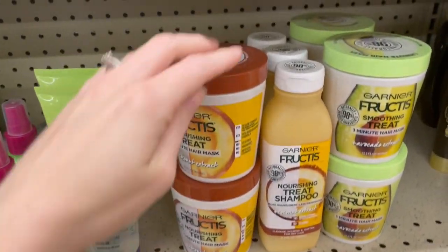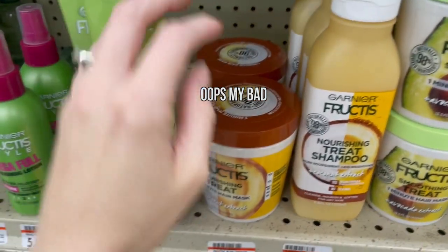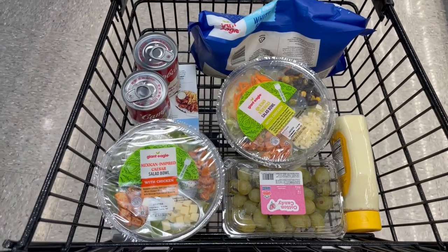Last but not least for Garnier was this coconut hair mask for $6.59. They currently sell for $21.50 on Amazon, although at one point they were up to $25.99. Not quite as good as the other Garnier BOLOs, but if I'm making the rounds they're coming home with me.